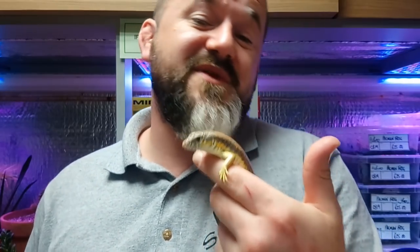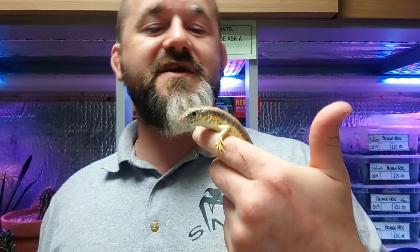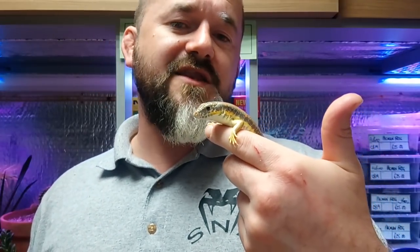Modern husbandry says these need super high UV levels with mega high UV exposure. This will help set circadian rhythms, control the season, and cycle them more correctly for breeding — all things I potentially didn't do when I was younger. But the hobby develops and I'd rather be honest about it than give you a load of nonsense, because that's not going to help anyone.